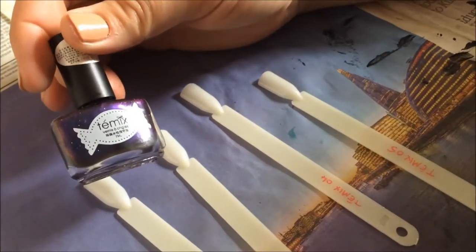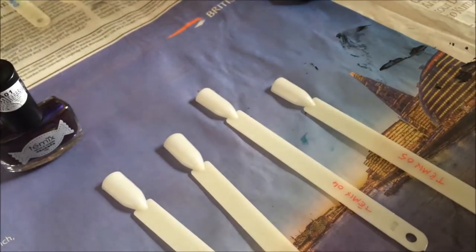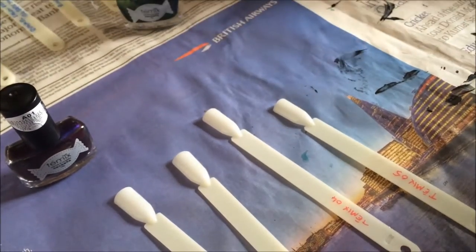I've been asked to do a video of these which I got from Born Pretty Store because I need to get a refund — they're all so gloopy and they just won't sit and they just don't work very well.